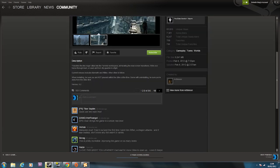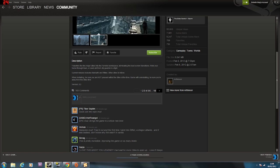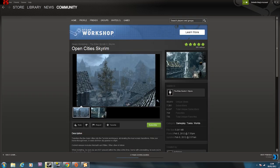Here's a good mod - Open Cities. This removes the loading screen and transfers the five major cities into the Tamriel world space, eliminating the load screen transition. You can ride your horse through town and seek aid from city guards in fights. Current releases include Markarth and Riften, with other cities to follow. When installing, be sure you're not present within the city at the time. It's all within the game world then, so if you jump outside the walls you'd be back in normal Tamriel.